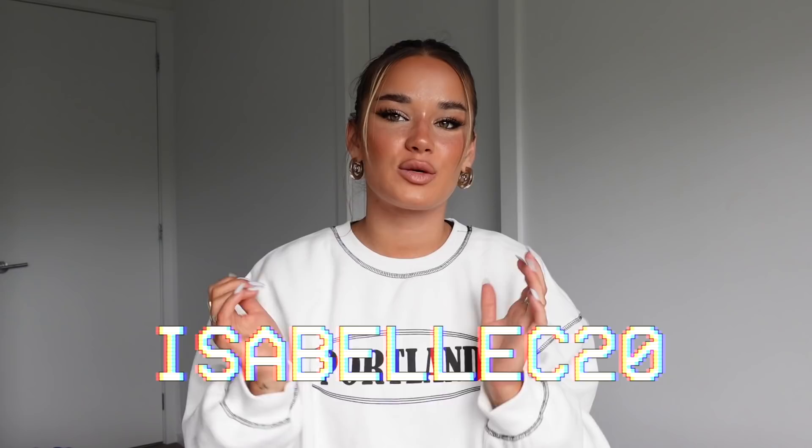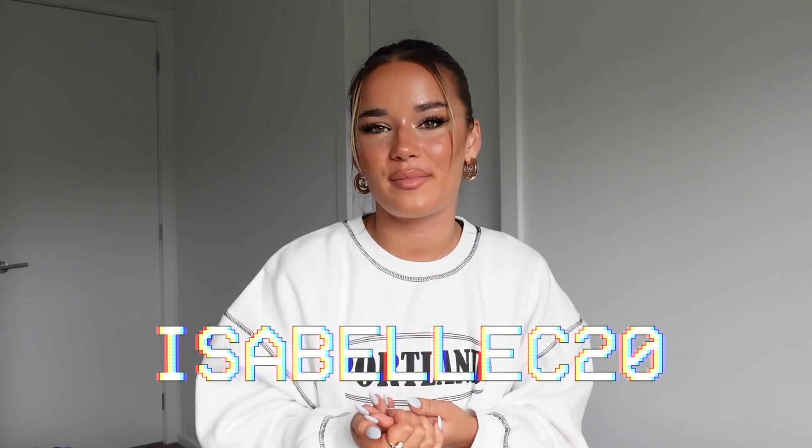Hi guys! Welcome back to my channel. My name's Belle. If you're new here, welcome. Today we're going to be doing a Princess Polly haul and I love Princess Polly. For reference, I am a size XS, 2S, size 6 to 8 Australian and I'm 170cm tall.